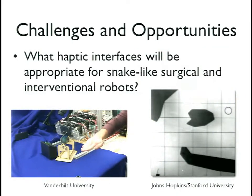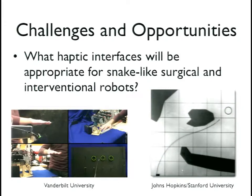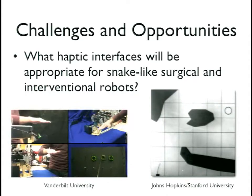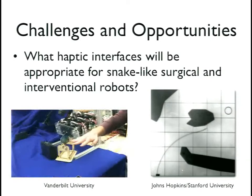Another area involves snake-like surgical robots and steerable needles — relatively new types of medical robots where we don't really know what user interfaces should look like. A video from Bob Webster's group at Vanderbilt shows their active cannula robot controlled via a leap motion controller. How do we give haptic feedback for a continuum robot? Is it about tip control, or do we want to control the whole shape? For steerable needles subject to non-holonomic constraints, should we provide force feedback to guide users away from infeasible directions?